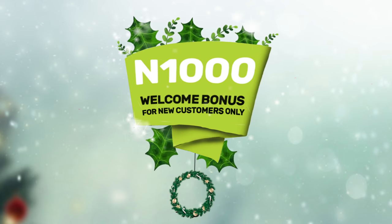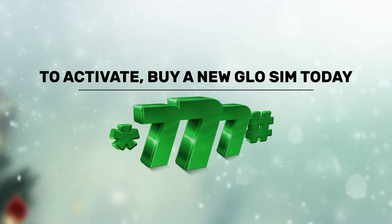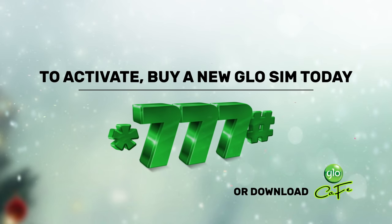New customers will get an unmatched $1,000 welcome bonus. To activate, buy a new Glow SIM today or dial *777# for existing Glow customers.